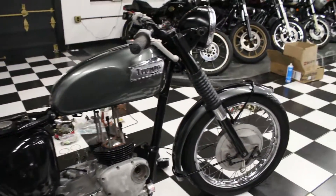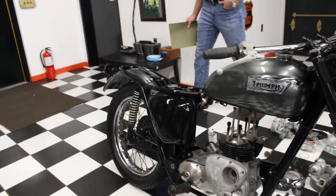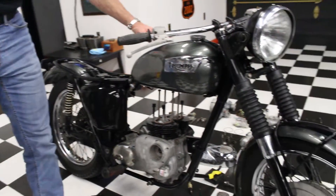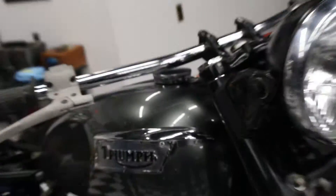Starting with the frame, it was taken right down to the bare frame and repainted. The tins — front and rear fenders — were given a show-quality paint job with twin black racing stripes. It's a dark metallic silver paint job with black Daytona racing stripes.